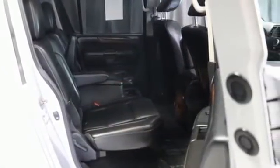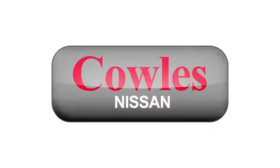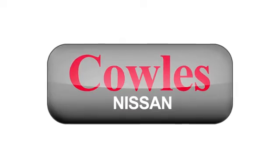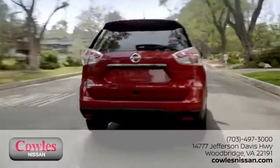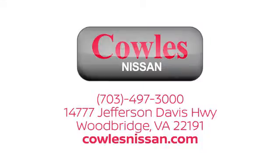Grab the wheel and put your foot down on a whole new driving experience today. You're not just a number at Kohl's Nissan, you're a family member. We work hard to make owning a new vehicle easy, fun and affordable. We're conveniently located at 14777 Jefferson Davis Highway in Woodbridge.